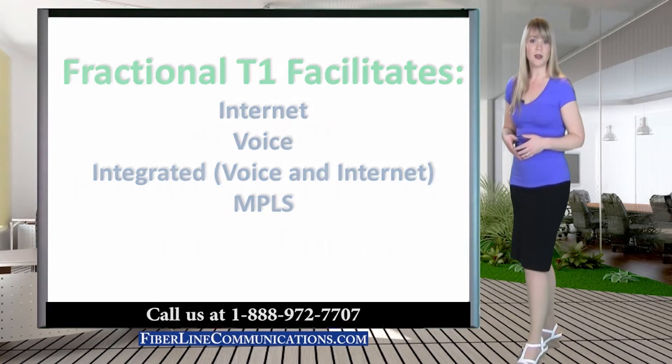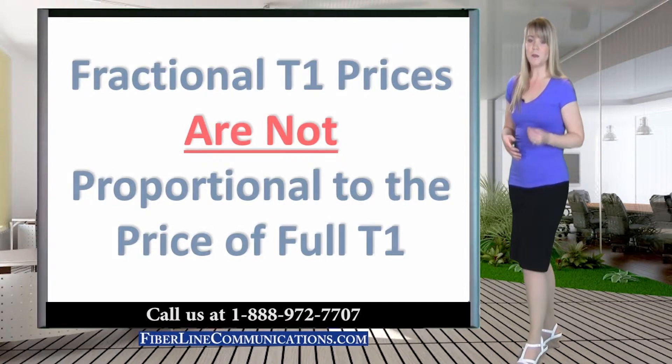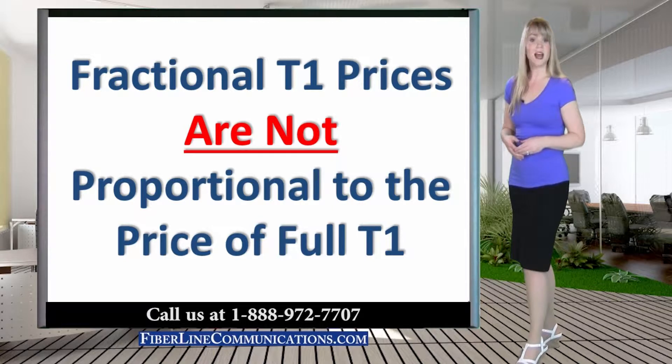It is important to note that in order to provide a Fractional T1, the telecom provider must install a full T1, then block channels to cut it back to the desired Fractional T1 bandwidth capacity. For this reason, it costs telecom providers nearly as much money to provide Fractional T1 as it would to provide full T1.